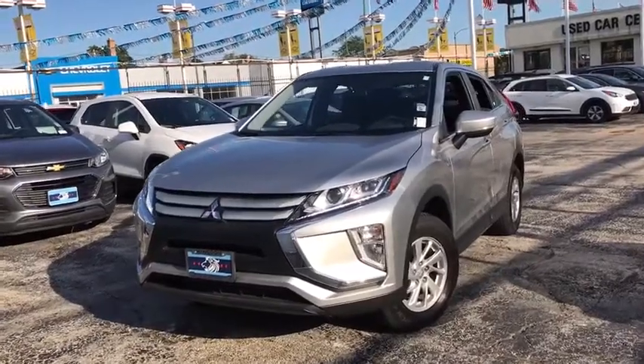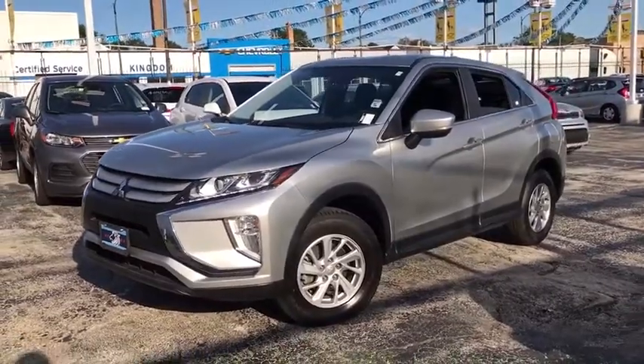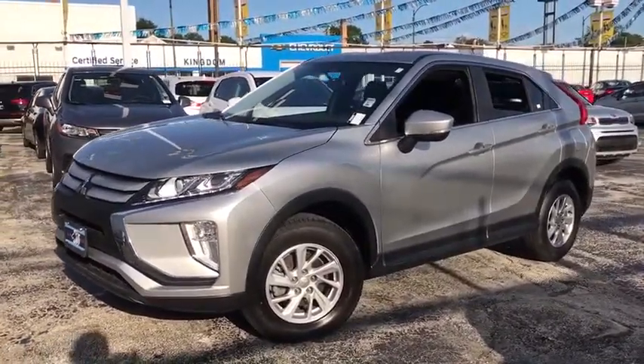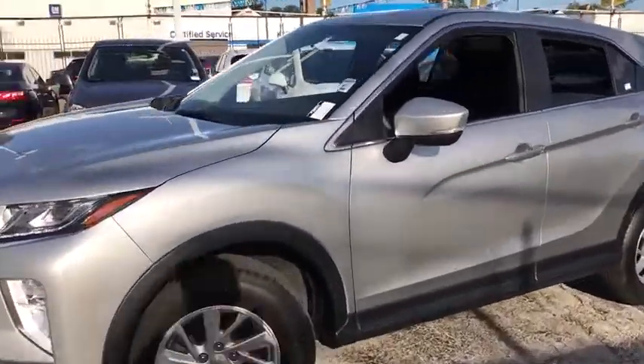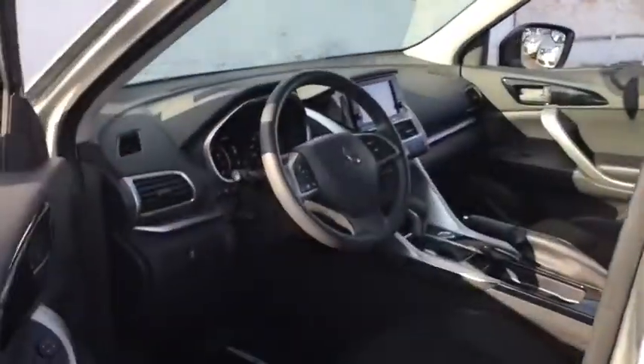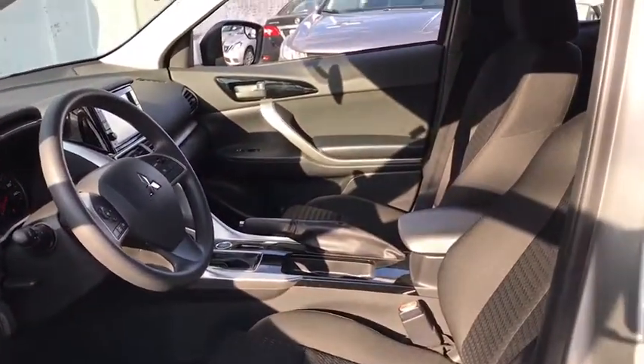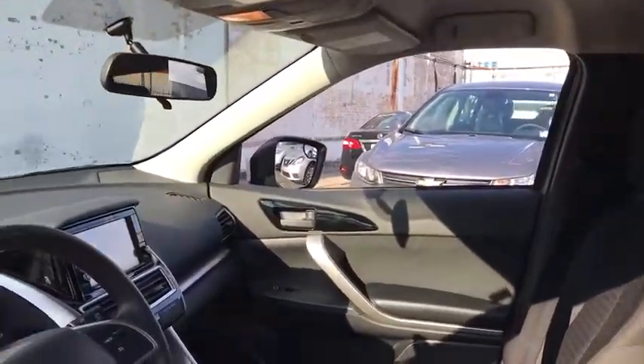Make a great choice today with the 2019 Mitsubishi Eclipse Cross. The Mitsubishi Eclipse Cross is a good-looking crossover with bold styling. An 8-inch infotainment screen offers the latest in technology and supports both Apple CarPlay and Android Auto. This vehicle has less than 20,000 miles.